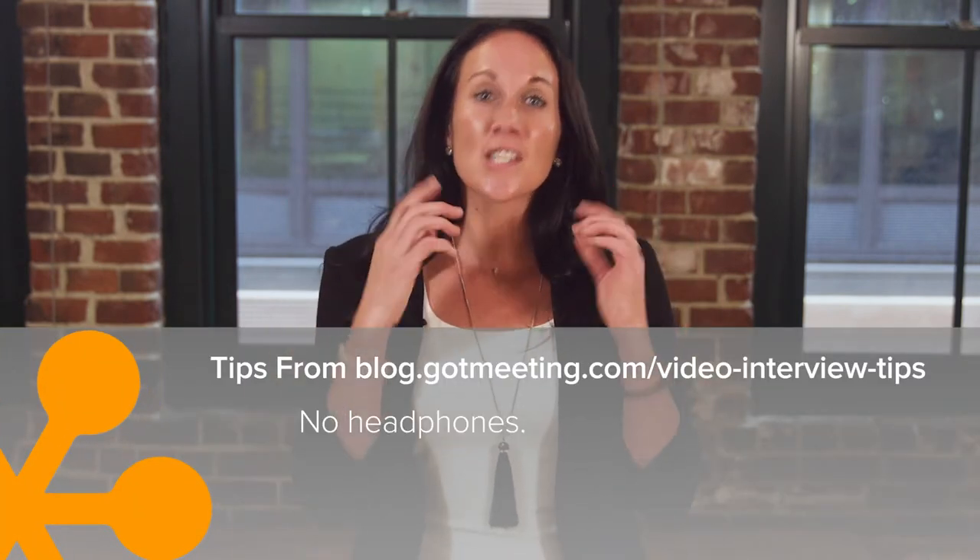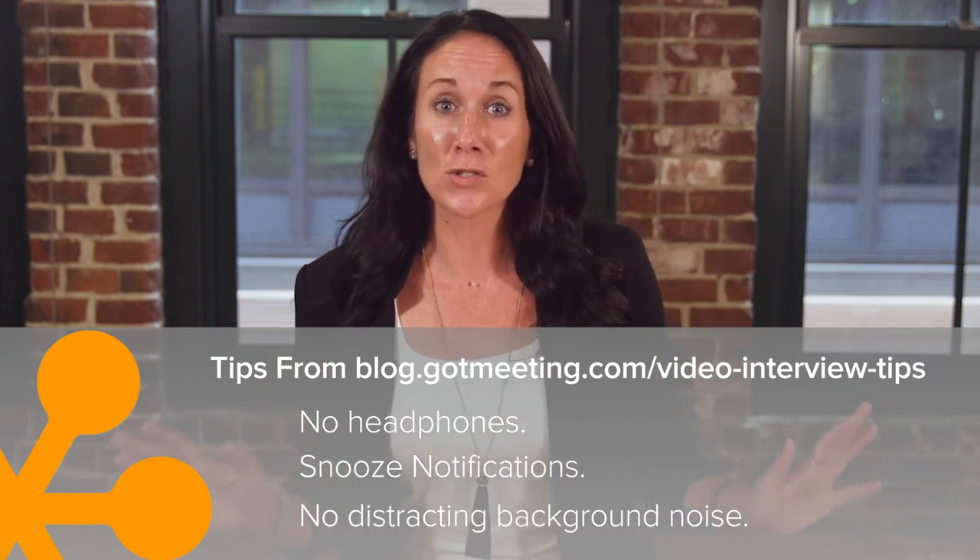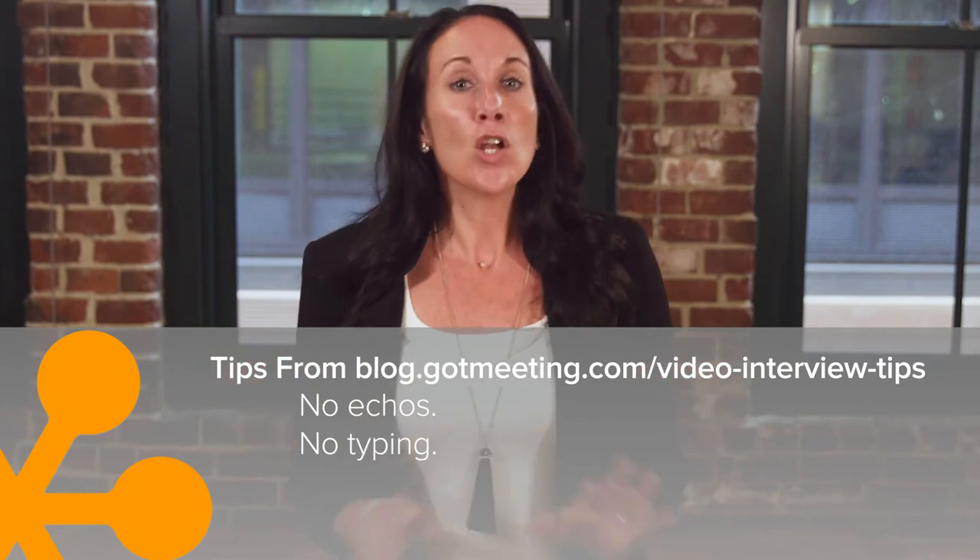No headphones. Snooze your notifications. No distracting background noise from the dogs or motion. No echoes. No typing.